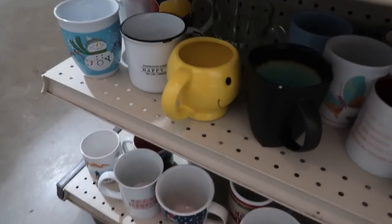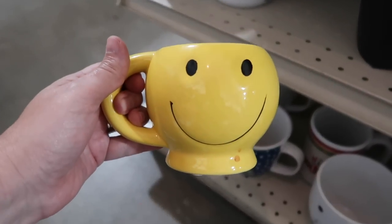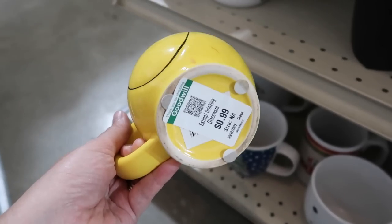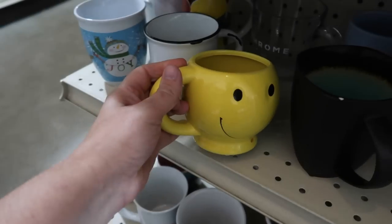This mug down here makes me think of my friend Carol from My Blessed Nest because I know she collects these smiley face mugs. $0.99. Thinking of you, Carol. That is super adorable.